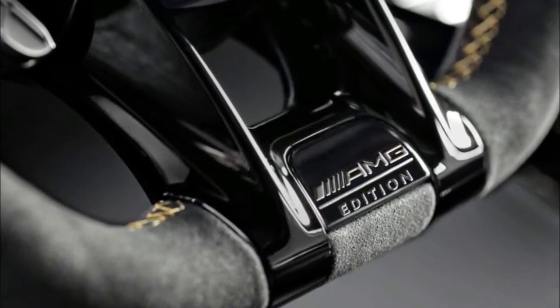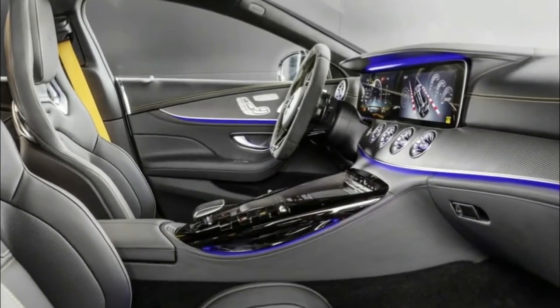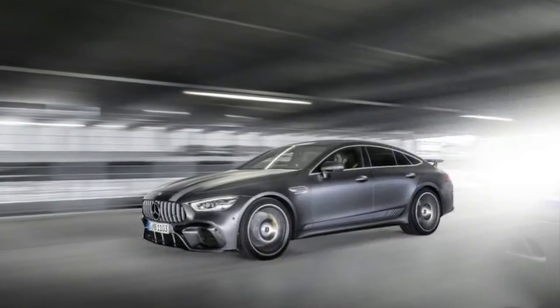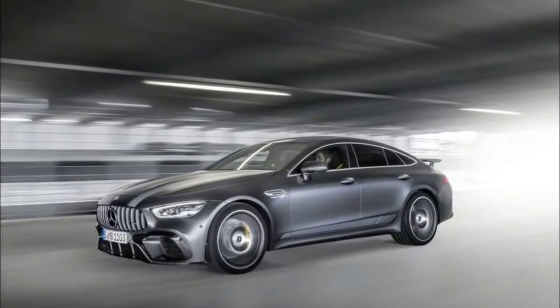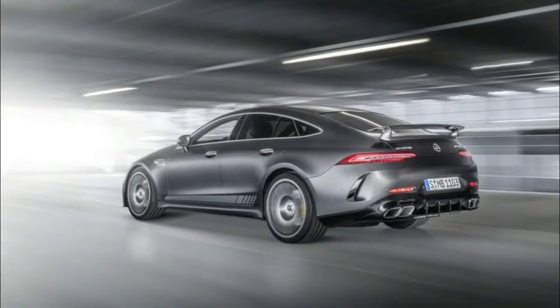The covers are getting pulled off of the Edition 1 during the Nürburgring 24 hours race this coming weekend, which is pretty cool. Sales for the AMG GT begin in the US in early 2019 for the V8-powered 63 models, and mid-2019 for the straight-6-powered 53. Start saving your couch change, my friends!